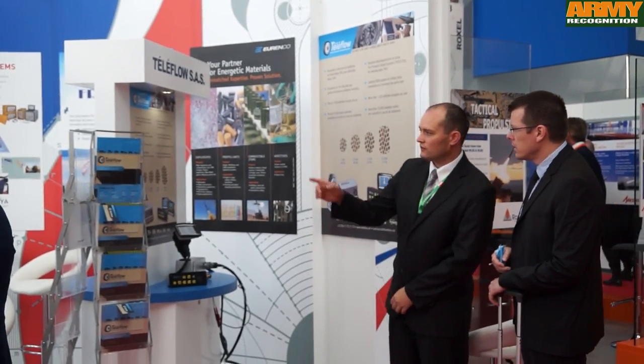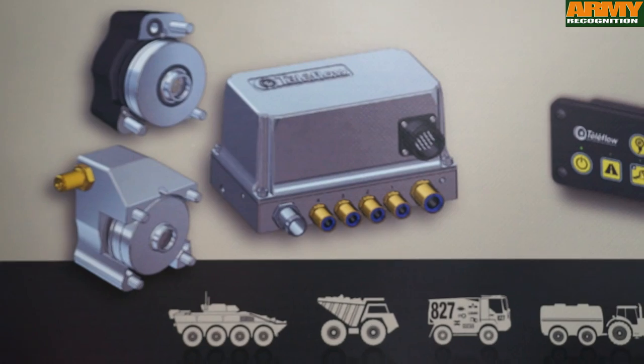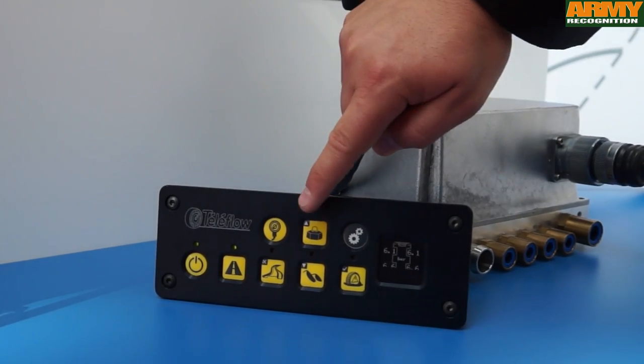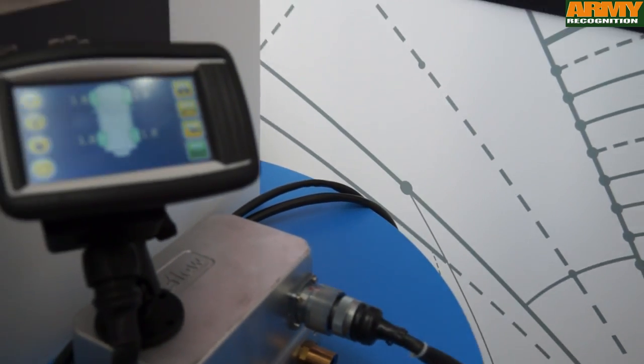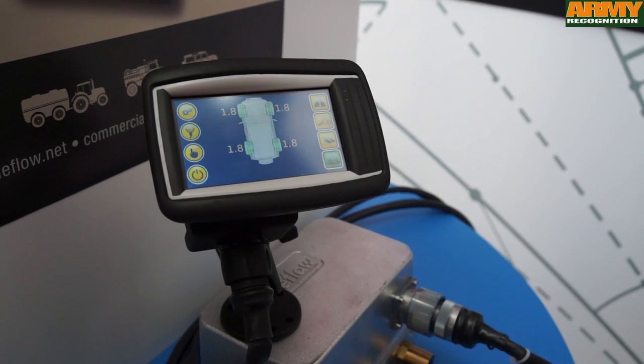Here at the Teleflow company, we design and manufacture tire inflation systems. A tire inflation system allows the driver to adapt the tire pressure while driving. We have various systems available. The GRA5 is a fifth generation automatic system. We also have a GRP2 system, which is a programmable system allowing the driver to go into a menu and adapt the parameters on the go.